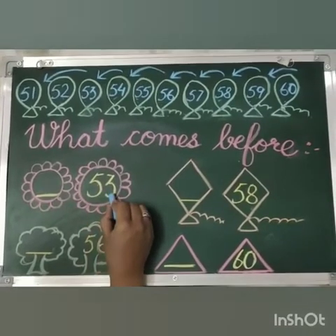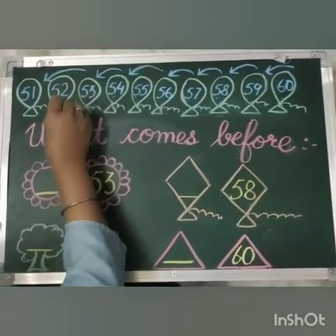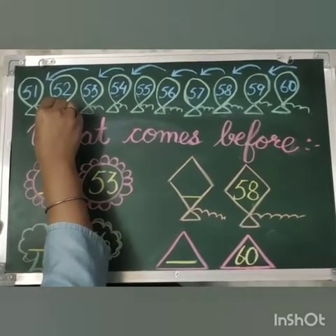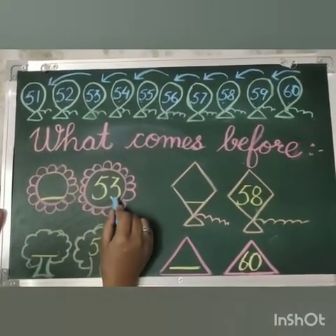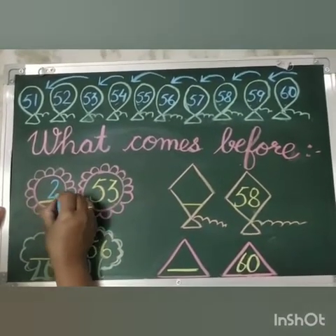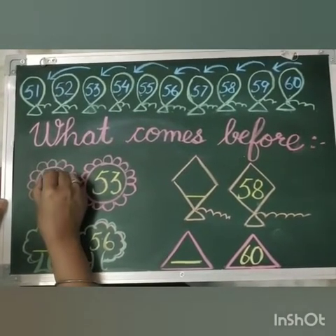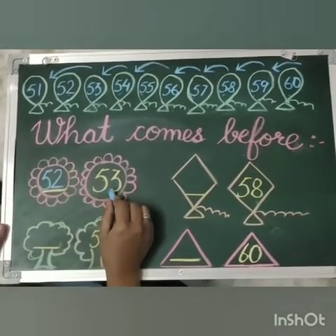Our number is 53. Okay, tell me what comes before 53? That is 52. And what comes before 3? That is 2. 5 will remain the same. So 52 comes before 53. Got it?